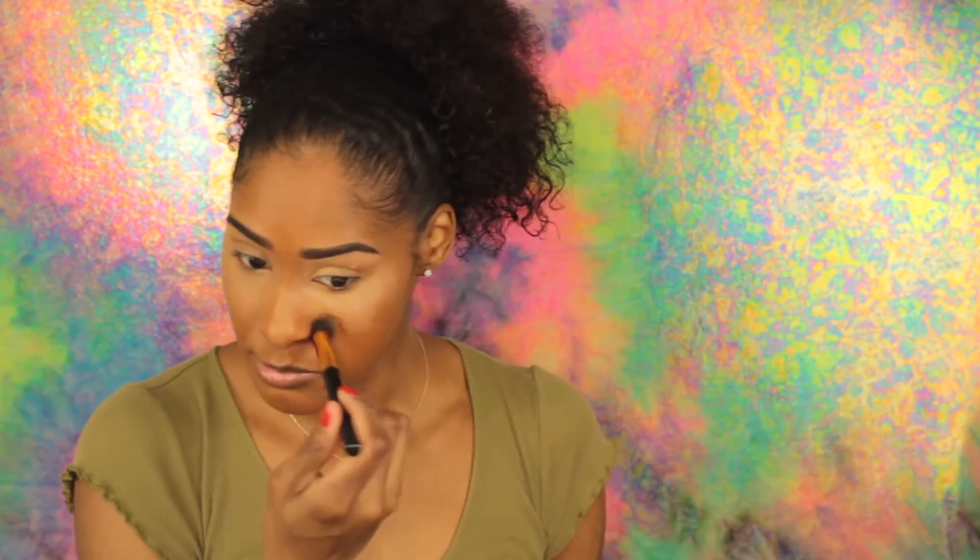I want to bring the highlight up to my eyes — I'm not going to put on eyeshadow. Whatever's left on the brush, I just take it around the other areas of my face that I want to highlight. I'm going to put a little bit more right there on the sides of my nose, then take my foundation brush and make sure it's all blended.